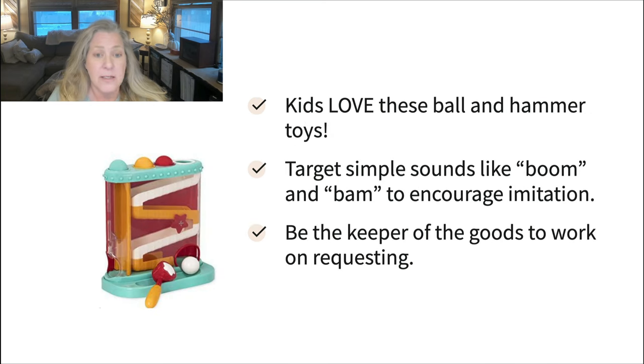The ball and hammer toys are always super popular. You can target simple sounds like boom and bam to encourage imitation; in the meantime they're getting input into their arms. Try to make sure they use both arms — give them the hammer, then let's try it in the other hand — so they're getting input in both. This is a great one to be the keeper of the goods to work on requesting: hang on to the balls and have them initiate with you to request them.